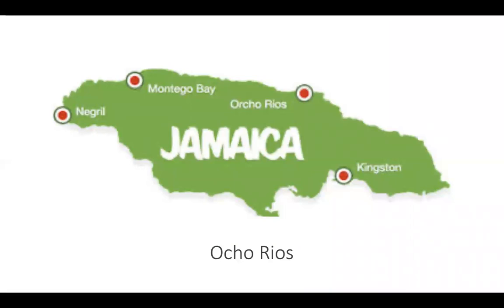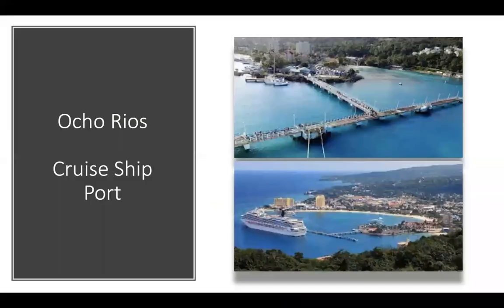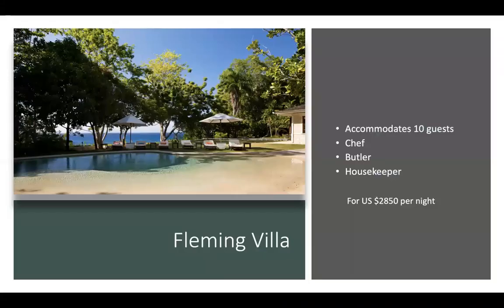Our tour ends in Oco Rios, an all-round destination with beautiful beaches, many attractions, and world-class restaurants. Oco Rios offers nightlife and an exciting shopping experience. 'Oki', as the locals fondly refer to it, is more upbeat, with Negril being more laid back. Oco Rios, a former fishing village, is now a resort with a cruise ship harbour and a busy bay beach lined with hotels. Accommodation in Oco Rios varies from all-inclusive resorts to Airbnb to exclusive luxury villas. An example is the Fleming Villa, where for US$2,850 per night, ten guests get their own chef, butler, and housekeeper.